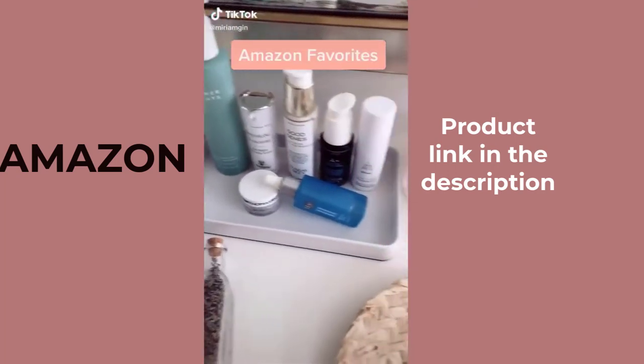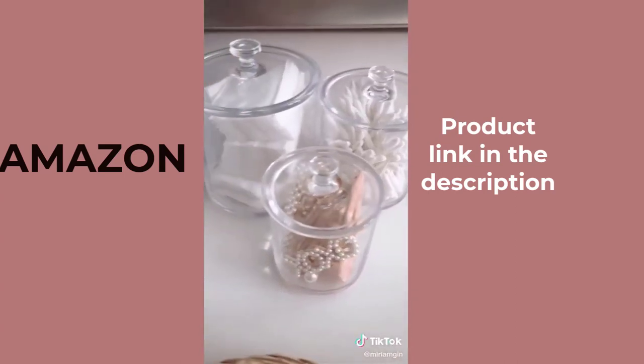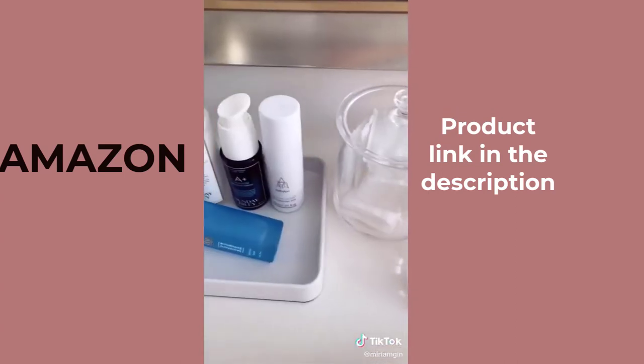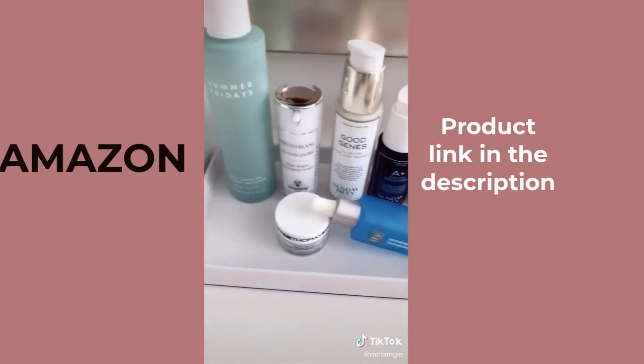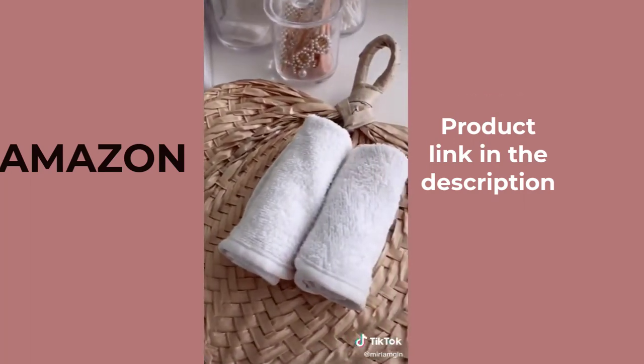Favorite things from Amazon — bathroom edition. Clear containers with lids to store my items. This white tray to hold all of my favorite skincare products. The softest bamboo towels to dry your delicate skin. Clear drawer organizers to hold all of my makeup.